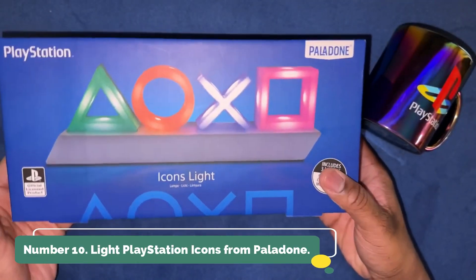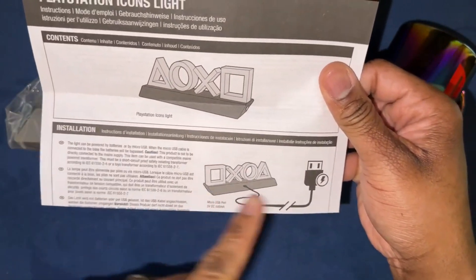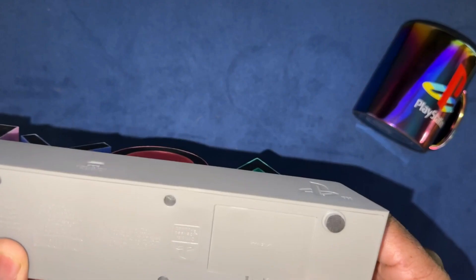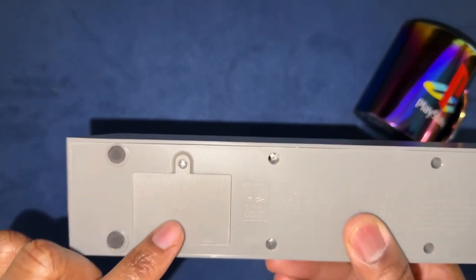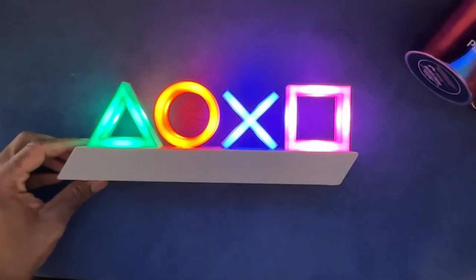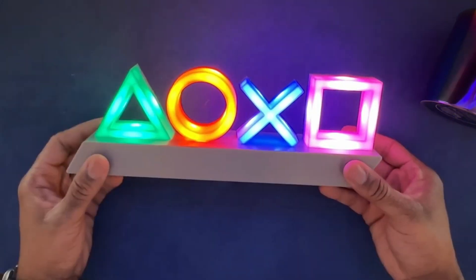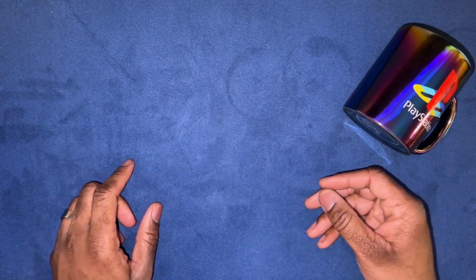Number 10: PlayStation Icons Light from Paladone. Use the symbols and icons from the wildly successful PlayStation game system to decorate your bedroom. The PlayStation Emblem Light casts a gentle, vibrant glow over the shadows. Bring up your fashionable PlayStation icons light during your next get-together or game night at home — easily identifiable, everyone will desire one. Three distinct light modes are available: regular lighting, special effect color phasing, and music-reactive mode that responds to sound.